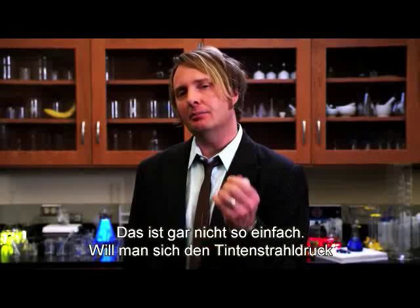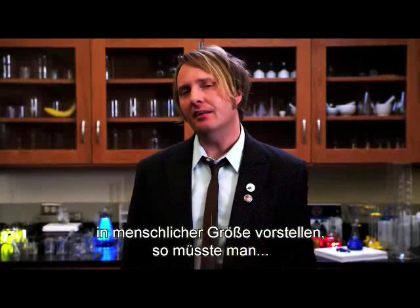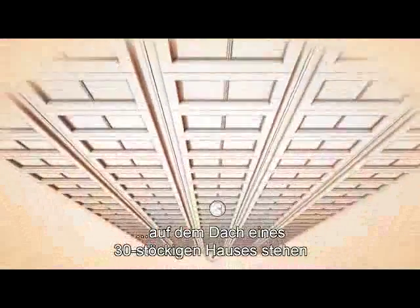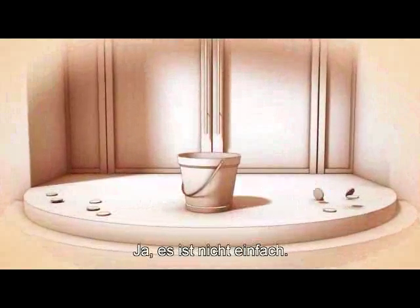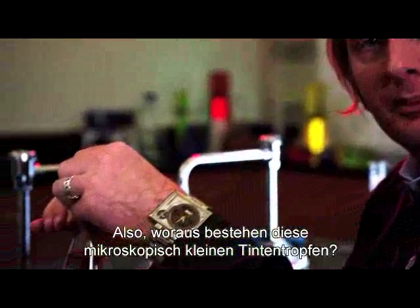In fact, if you were to recreate inkjet printing, taking it from a microscopic scale up to a human scale, you'd have to stand on top of a 30-story building and be able to drop a nickel into a bucket on the sidewalk below. Yeah, it's not easy. So, what's in each one of those microscopic ink droplets?